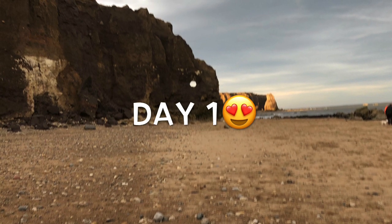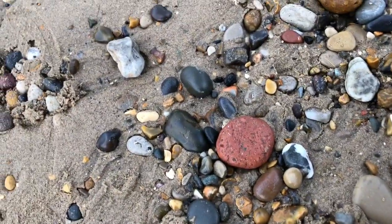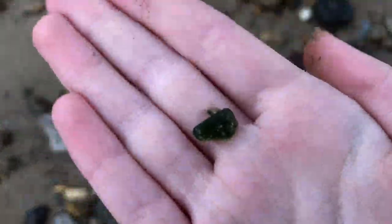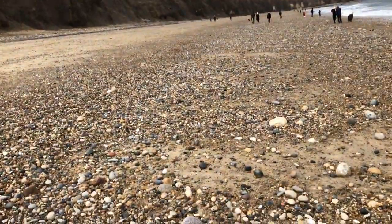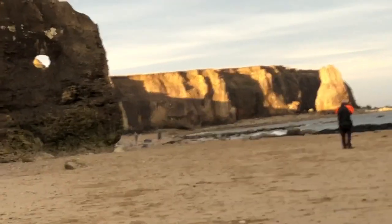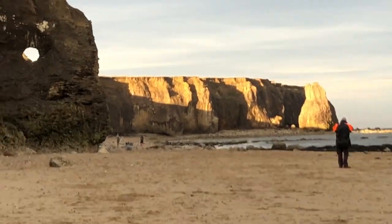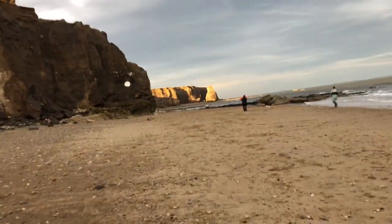This is day one! High five, high five, high five — so a man is on the way. Awesome view.